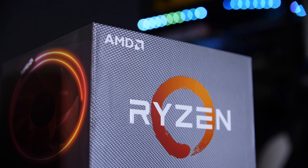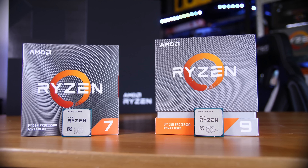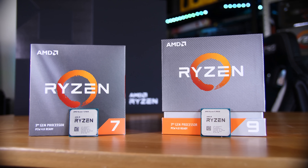They are finally here! I get to talk about the AMD Ryzen 3900X and 3700X chips, and my god are they beautiful.